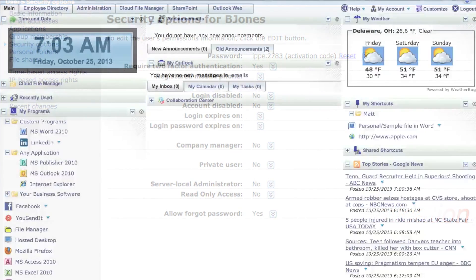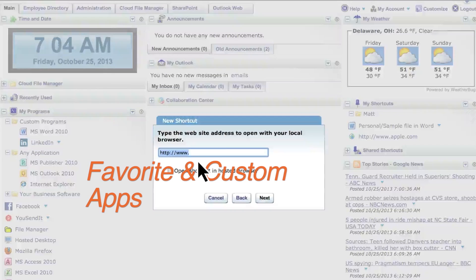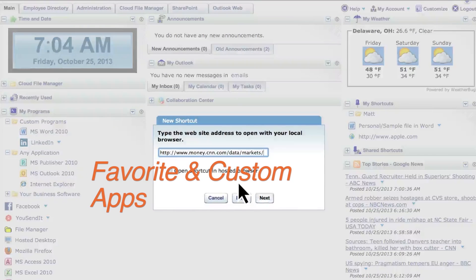Each user can also go to their favorite apps or shortcuts that are available from any device they choose to work from, which helps to personalize their workflow.